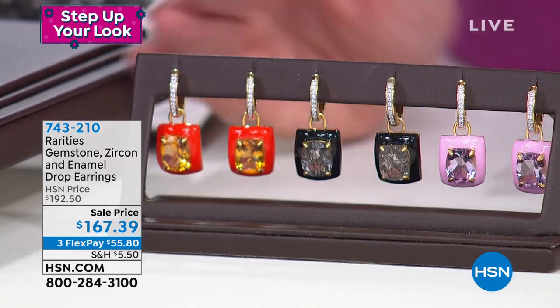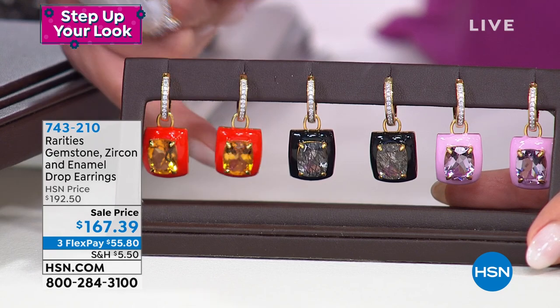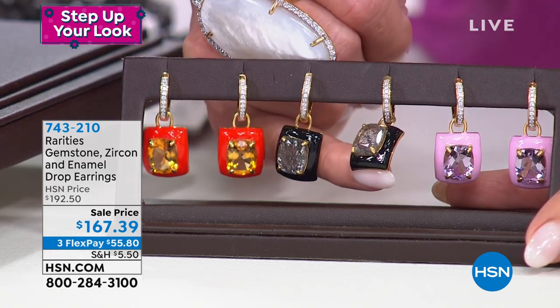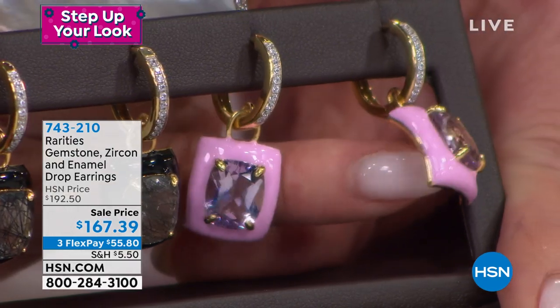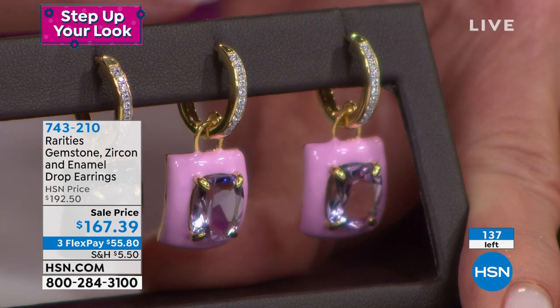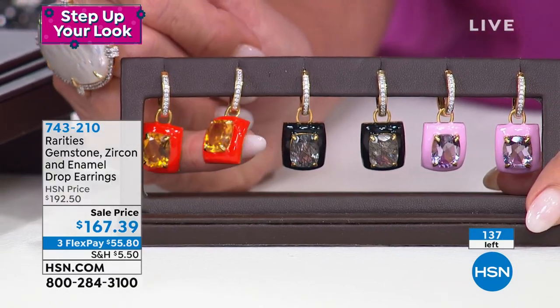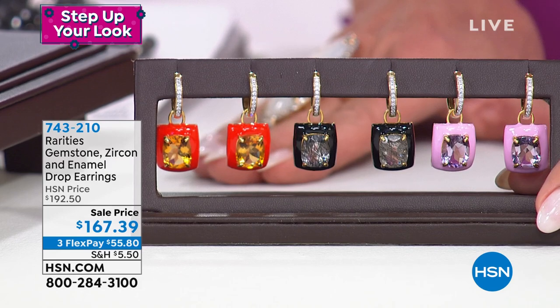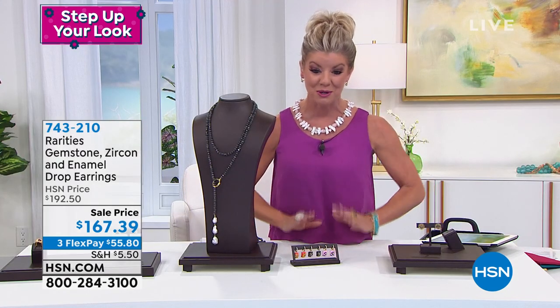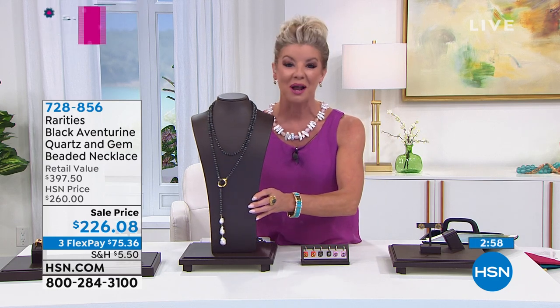I can't remember the last time we've had a Rarities show where just about every single item is offered at a fantastic sale price. Another favorite pair: genuine enameled gemstone drop earrings. We have these in citrine with bright orange enameling, rutilated quartz with black enameling, and rose de France with pink enameling. It's a gemstone hugger hoop — wear them on their own or add the natural gemstone enhancer. Only 137 available at $167.39 — item number included so you don't miss out.